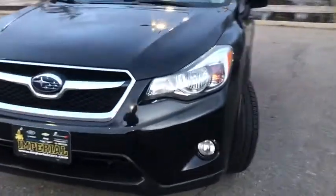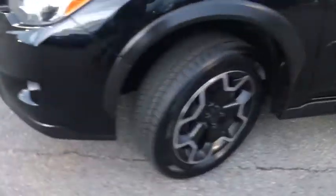And since it's a Subaru, you know the XV Crosstrek is built to last. This vehicle has less than 90,000 miles. Here are some of this vehicle's great options.